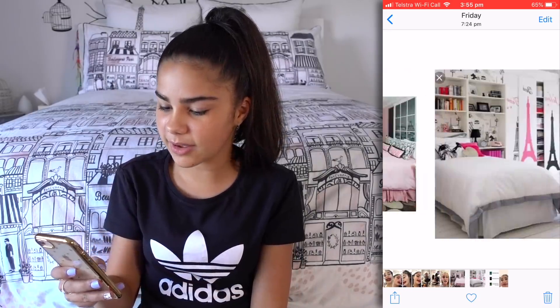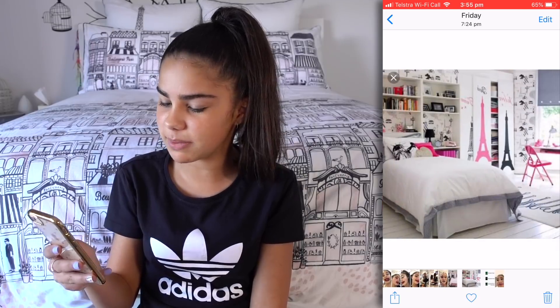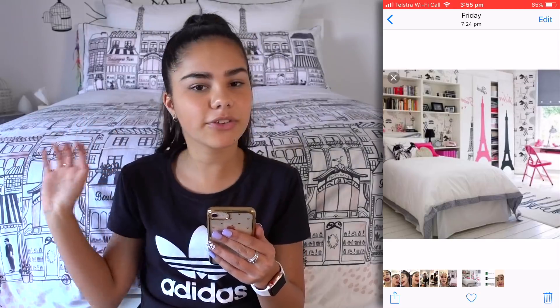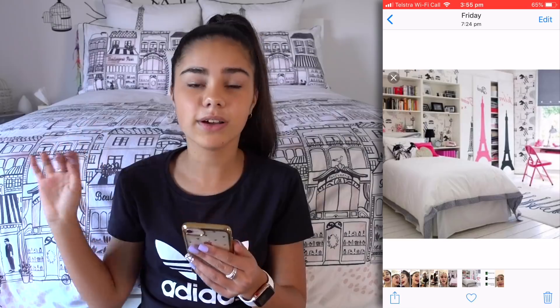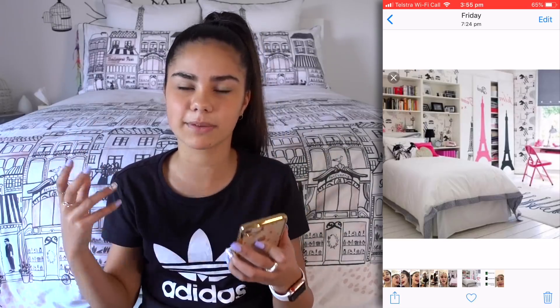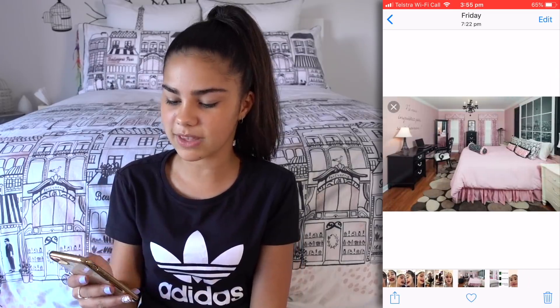And here we have some screenshots I took of a Paris-themed bedroom. I'm thinking about maybe changing the theme of my room because I already have a really nice Paris-themed bed cover, and I was thinking maybe theming up the rest of my room like Paris too because I love Paris. So I got some inspiration from some of these photos.